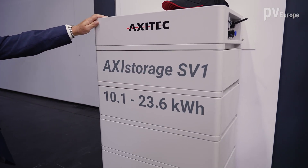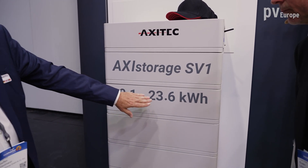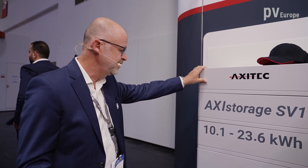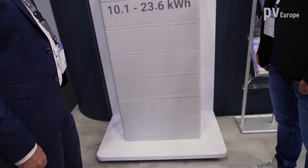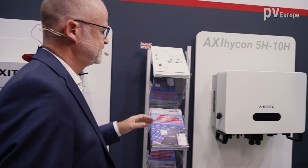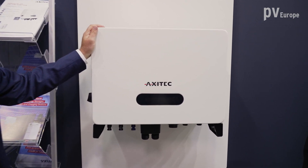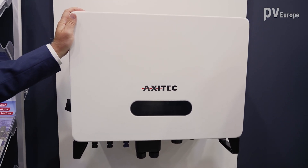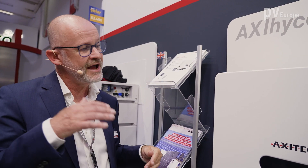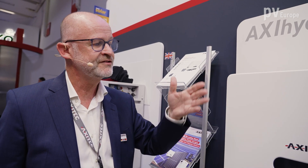Then we have a second system, the SV1. It's also scalable, going from 10.1 up to 23.6 kilowatt hours. This is the right product for e-mobility or if you want to power your home in the evening. What is new now is the hybrid inverter, the AXI HiCon. This hybrid inverter is made especially for our batteries so that the batteries can connect and work at the highest level together for the best use for the customer.